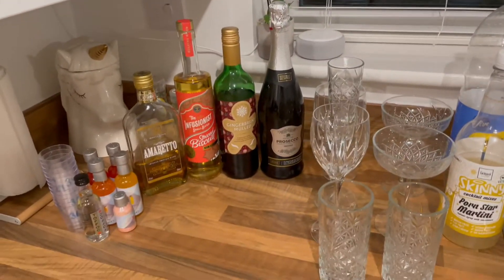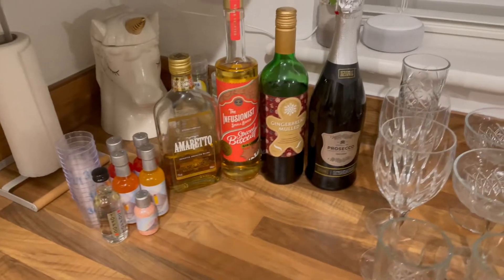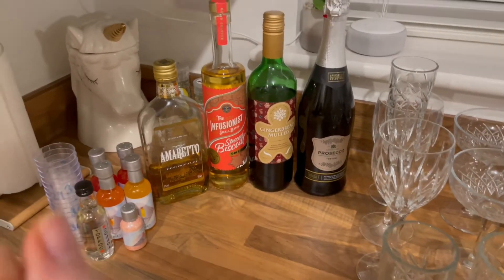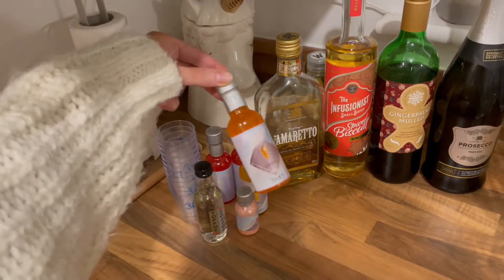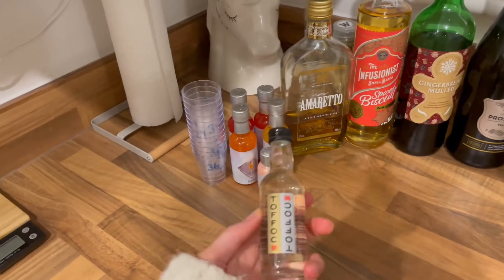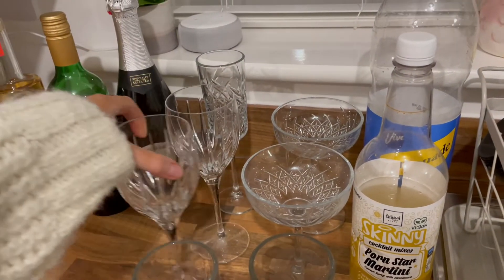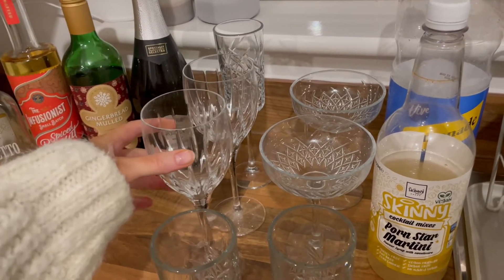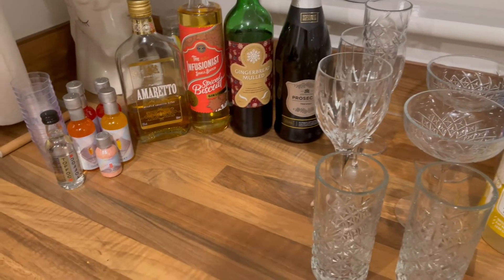I've also set up a little bar area with some bits I'm trying to use up: a bottle of prosecco, some gingerbread mulled wine, spiced biscuit gin, amaretto, prosecco toppers with different flavours and glitter, and some toffee vodka that we'll probably do shots of. My lovely glasses are from Home Bargains, and these were gifted by my brother and sister-in-law as a housewarming present. I also have the Skinny Food Co passion fruit martini, which is beautiful with lemonade.